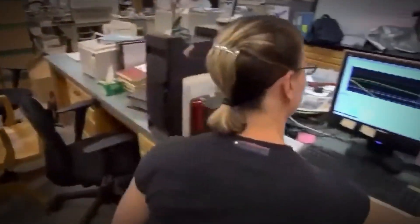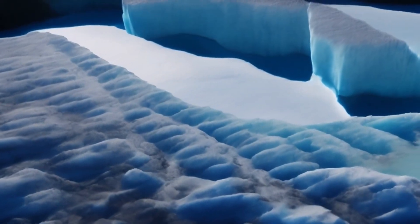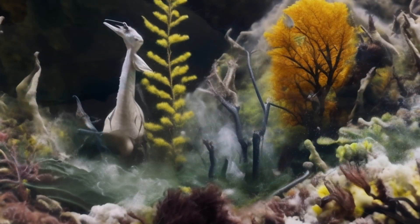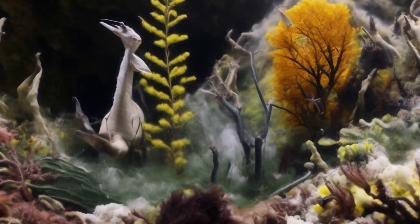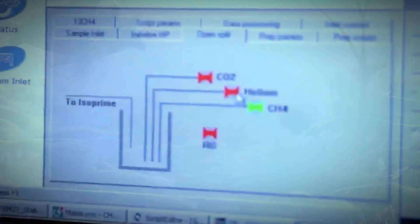While experts had suspected the existence of subglacial rivers and water bodies beneath Antarctica, their study has been limited. The revelation of life thriving in such extreme conditions underscores the importance of understanding these hidden ecosystems.